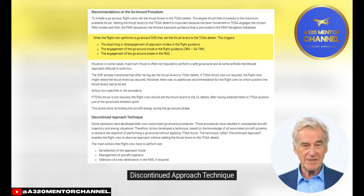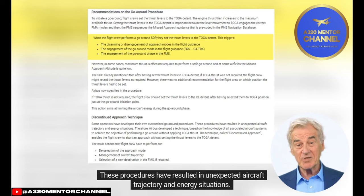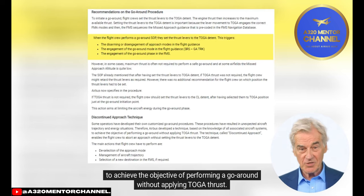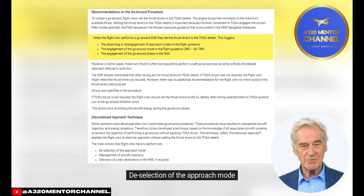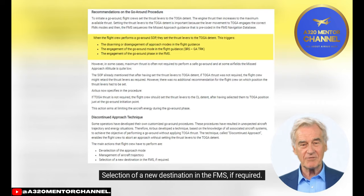Some operators have developed their own customized go-around procedures, which resulted in unexpected aircraft trajectory and energy situations. Therefore, Airbus developed a technique based on knowledge of all associated aircraft systems to achieve the objective of performing a go-around without applying toga thrust. This technique, called the Discontinued Approach, enables the flight crew to abort an approach without setting the thrust levers to the toga detent. The main actions are: deselection of the approach mode, management of aircraft trajectory, and selection of a new destination in the FMS if required.